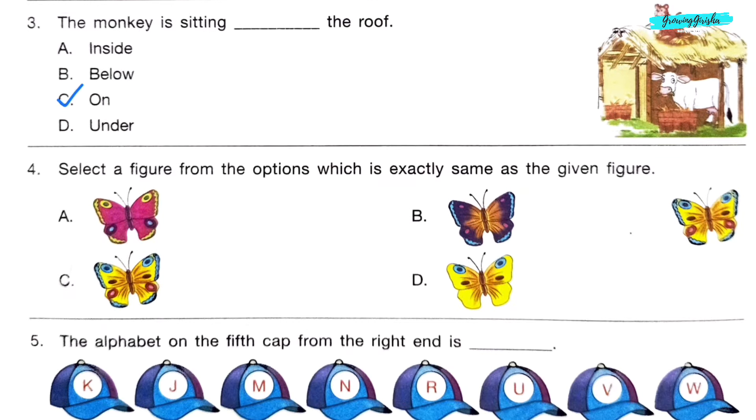Question 4. Select a figure from the options which is exactly the same as the given figure. Option C. Question 5.